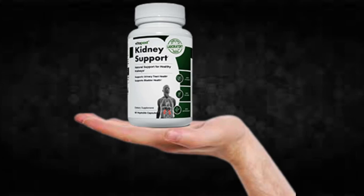There's something really important about this product that you need to know before buying it: you can actually test kidney support for 60 days and if you don't see results, if you don't like it for any reason, they will give you your money back.